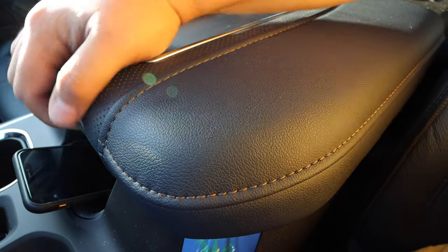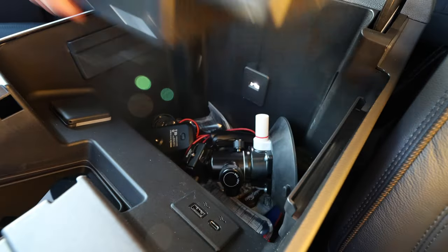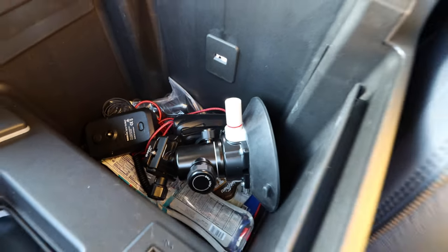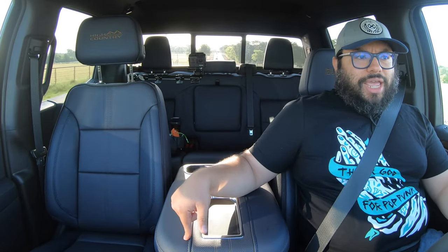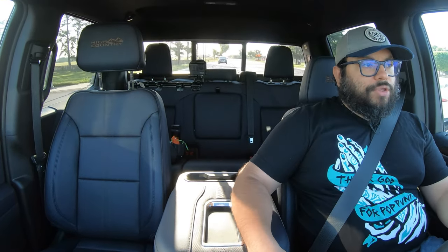The armrest is massive and comfortable with really nice stitching and that blue color again. When you open it up, there's a ton of storage with another set of USB-A and USB-C ports. There's also a power hookup inside the armrest, which is a little confusing since you'd have to run a cable through — not sure if that's better or worse than having it out in the open. And we have two nice big cup holders back there for rear passengers.